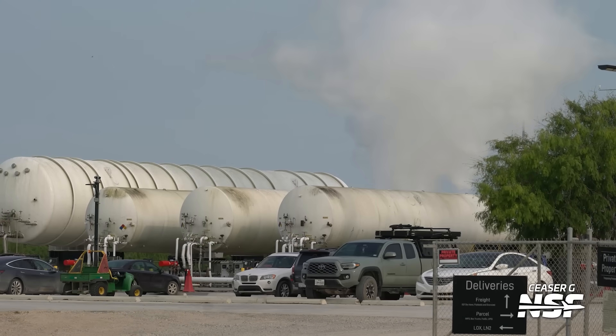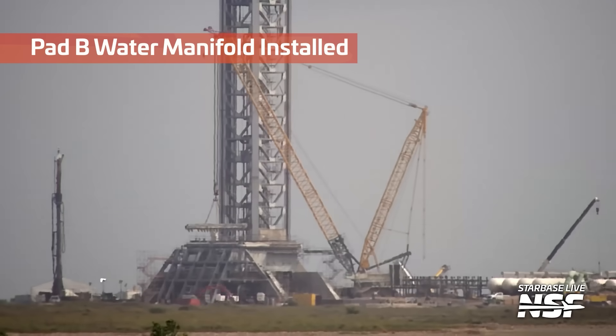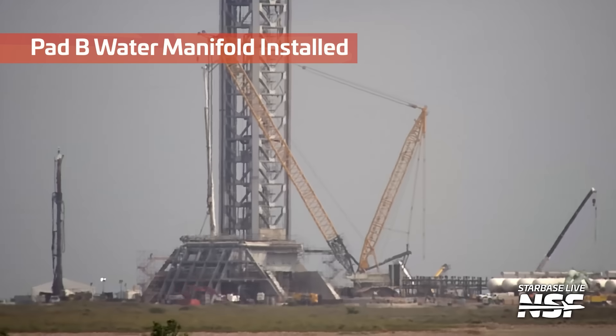Can't test it all the way down there on the ground though. That's when they start launching the things to get flight data, like we saw during Flight 9. That's a nice-colored Lunar Rock Toyota Tacoma in that past shot there, parked at Massey's.